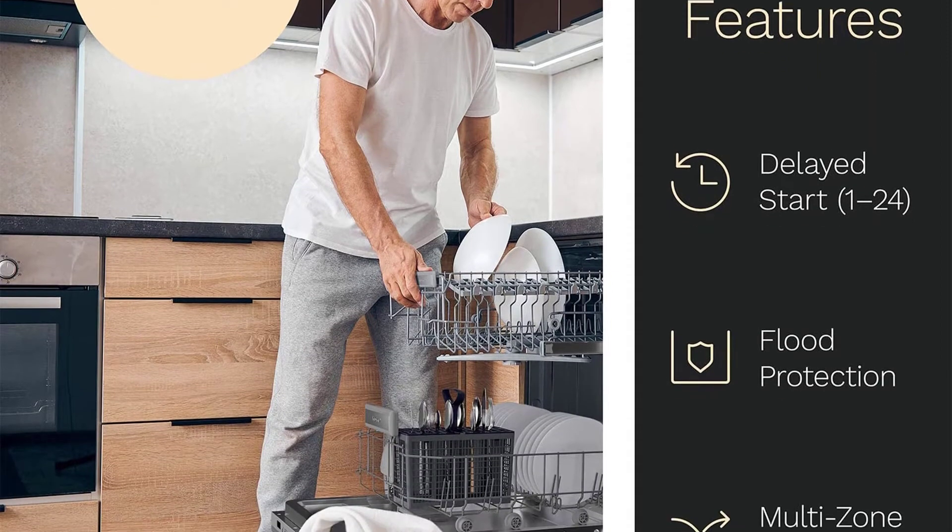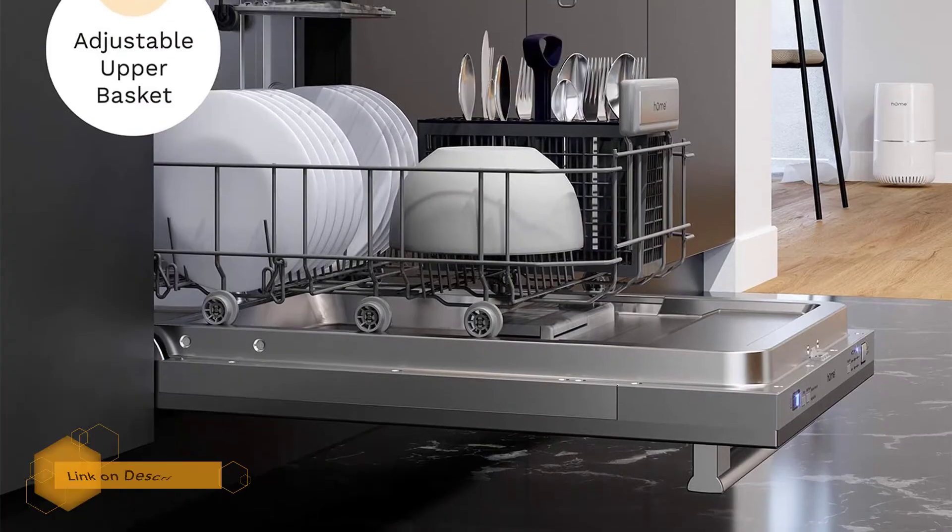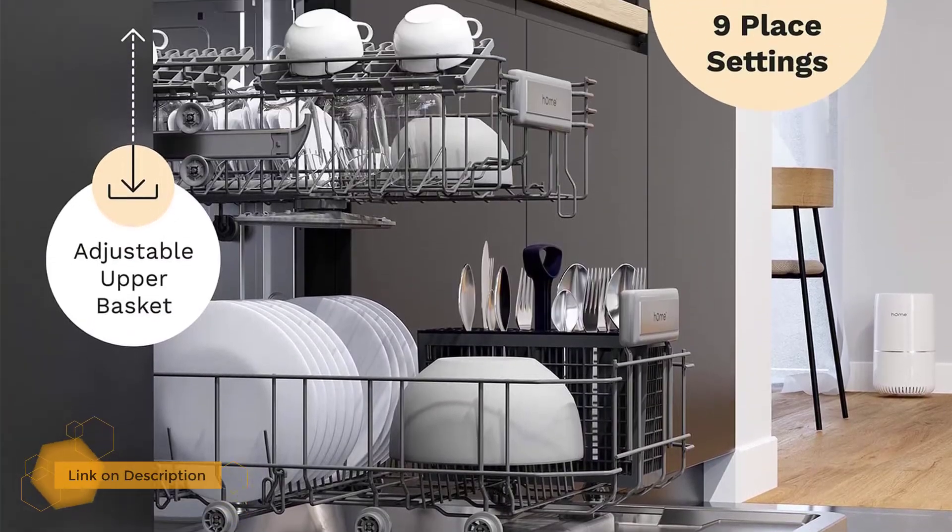With the generous amount of space, your countertop will forget how it feels to have a sink full of dirty dishes.